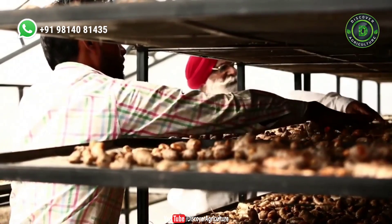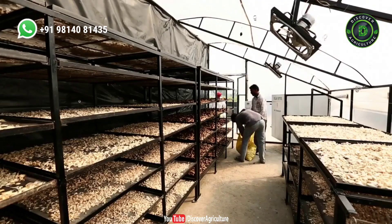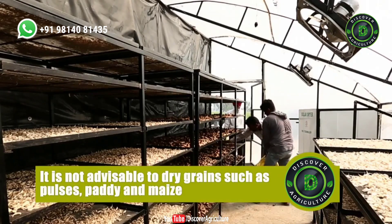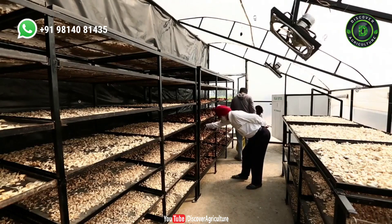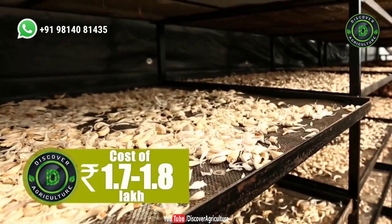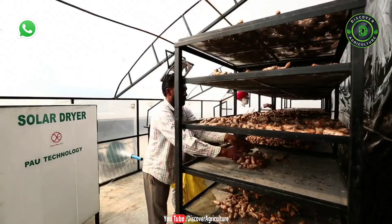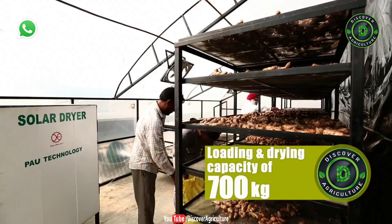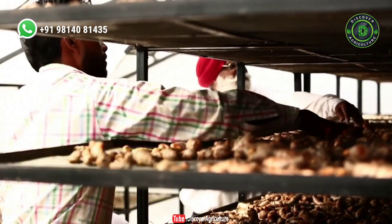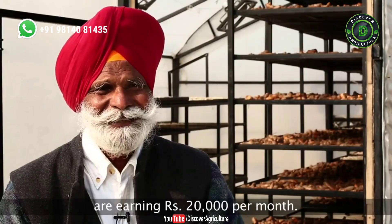The dryer is suitable for drying most vegetables and food products such as papad and dalbadi. However, it is not advisable to dry grains such as pulses, paddy and maize. Tejinder Singh set up this plant at his farmhouse in 2015 at a cost of 1.7 to 1.8 lakh rupees. The plant has a loading and drying capacity of 700 kilograms at a time and it consumes 1 to 1.5 kilowatt of electricity provided by the PV modules.